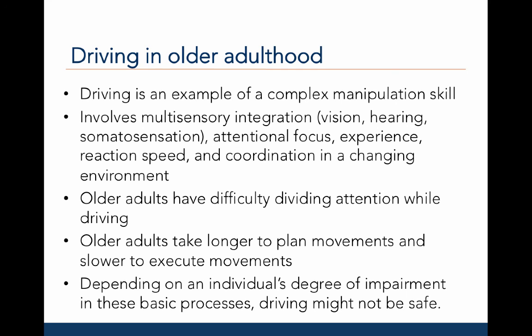Research has consistently shown that older adults have difficulty dividing attention while driving. Older adults take longer to plan movements and are slower to execute movements in the context of driving. As a result, depending on an individual's degree of impairment in these basic motor processes, driving may not be safe. However, this should be examined for each individual because many healthy, active older adults are able to maintain their motor skills into older adulthood.